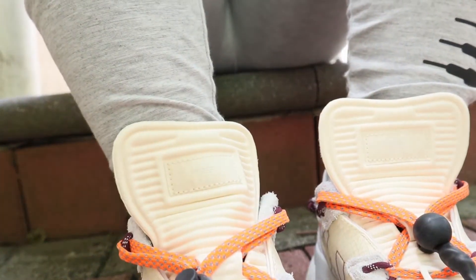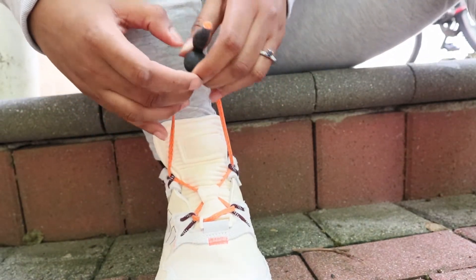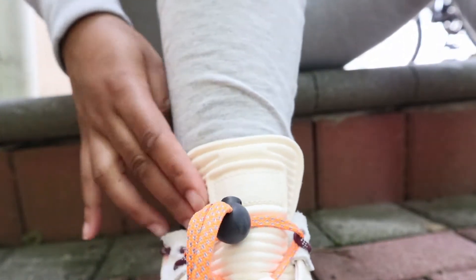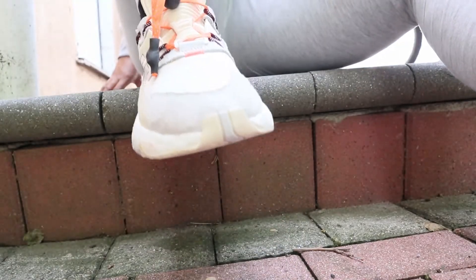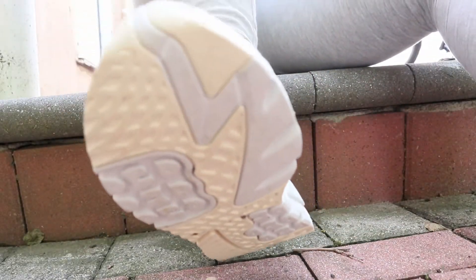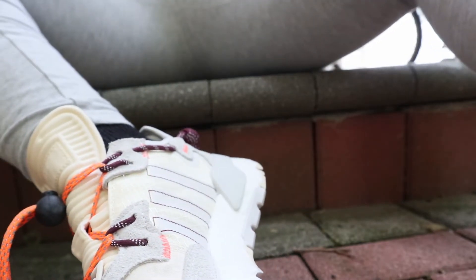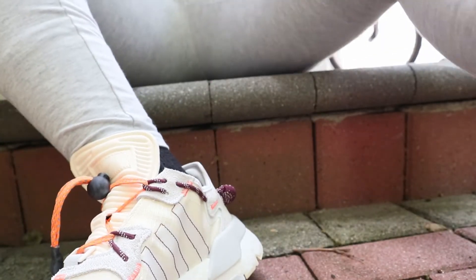My foot doesn't even touch the front at all. Like if I bend it, my foot is sliding. So this is me tightening it. It doesn't look too bad once tightened. I just didn't imagine it to be this big of a shoe. Night Joggers run big, so I probably should have got an eight and a half, maybe even an eight at this point.